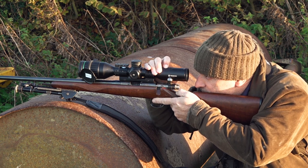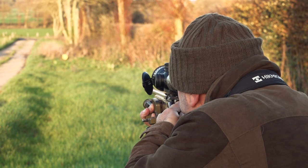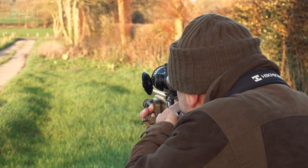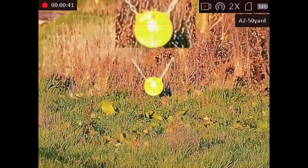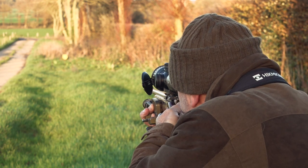Today he faces a different challenge. He's controlling rabbits on a couple of his permissions on the Sussex Downs and the kit is different. For this job he chooses an unusual combination of new and old: the latest high-tech HIC micro-optics. He's got a Falcon thermal spotter and the Alpex day-night scope mounted on an ancient CZ .22 rifle.